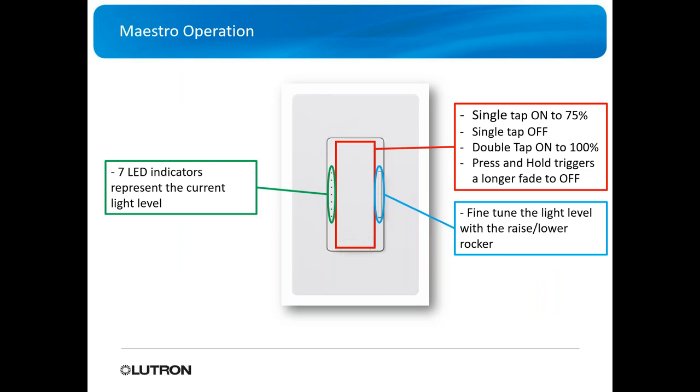On the left of the switch or dimmer there are seven LED indicators representing the dim level — where between zero and 100 that dimmer is at. A single tap-on by default runs it to 75%. Single tap-off turns it off. Double tap-on brings it all the way to 100%. You can press and hold for triggers or scenes, and press and hold also triggers a longer fade-to-off time. You can fine-tune the light level with a raise-and-lower rocker on the side.